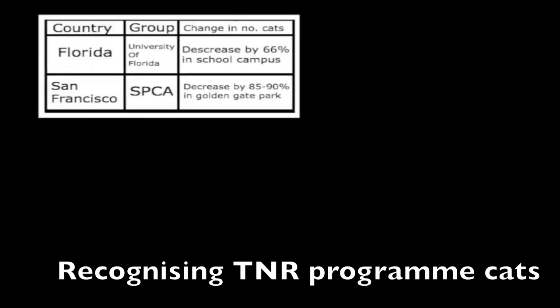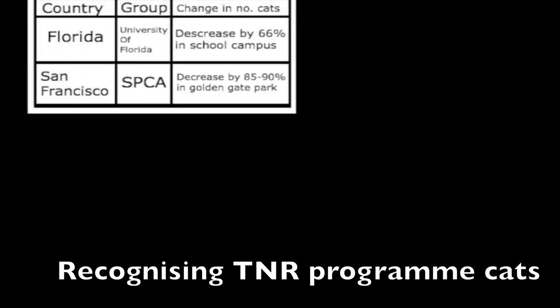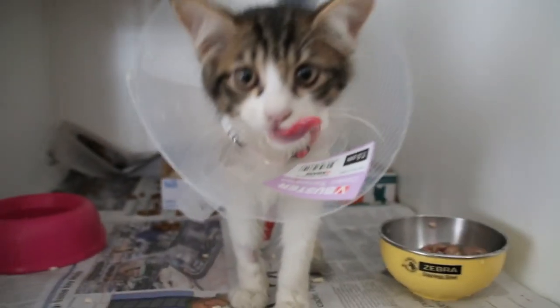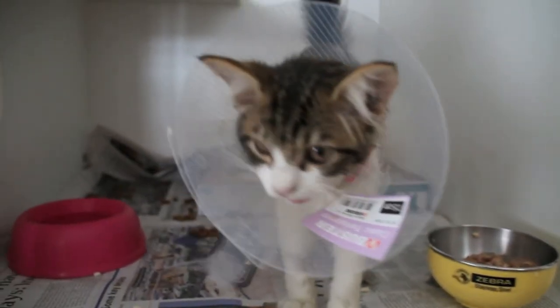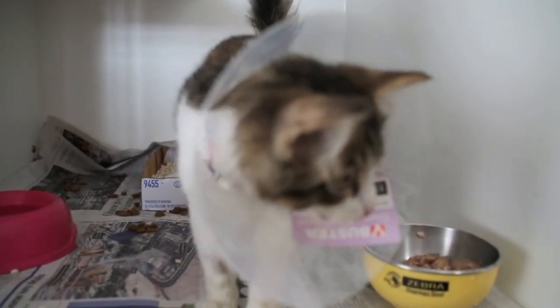In order to tell if a stray is part of this programme, their left ear would be clipped slightly to indicate they have been sterilised. Many strays have been abused before, hence their mistrust towards us. As a feeder, I've seen cats who act this way myself. However, with the help of this programme, we can hope for a better future where kittens like these won't have to live on the street and will finally be adopted by a good home.